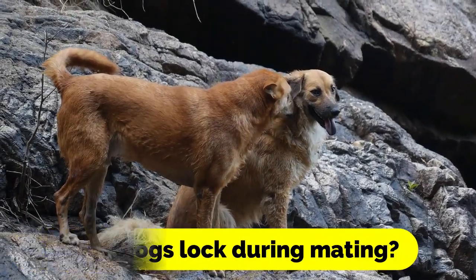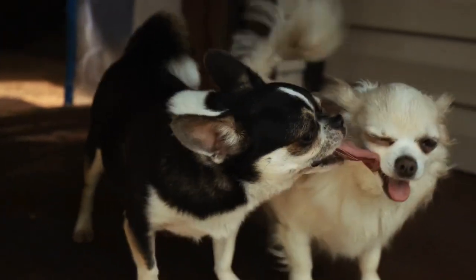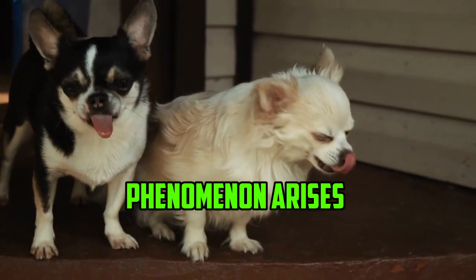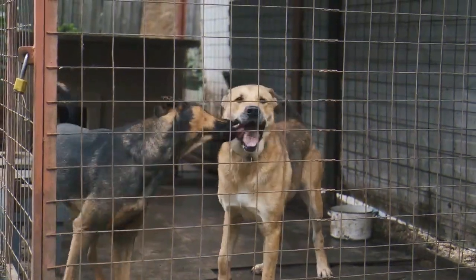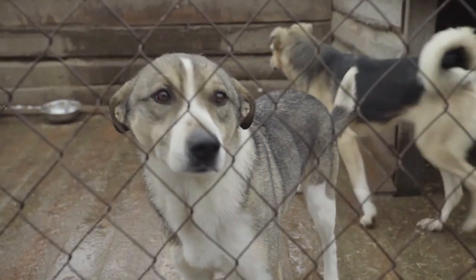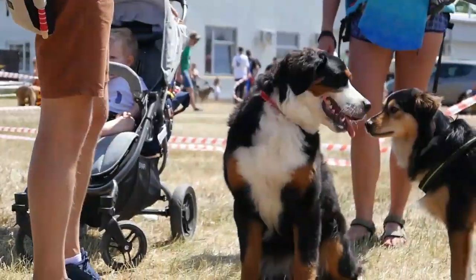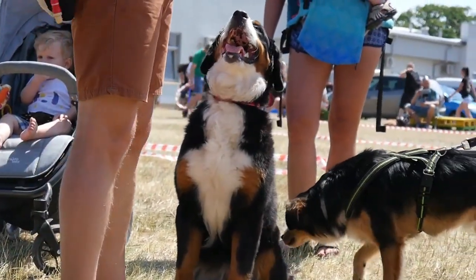Why do dogs lock during mating? Dogs may engage in a behavior known as locking or tying while they are trying to mate. This phenomenon arises as a direct result of the one-of-a-kind composition of a dog's reproductive anatomy. After a successful mating between a male dog and a female dog, the penis of the male dog will enlarge inside the vagina of the female dog, creating a lock.